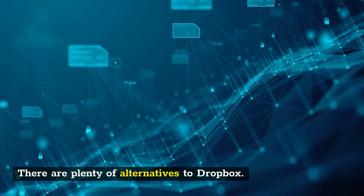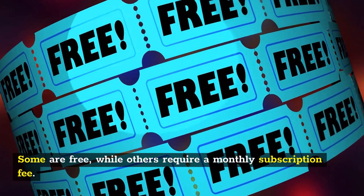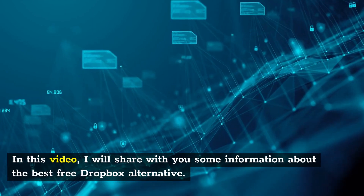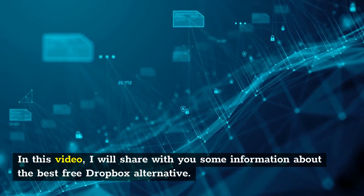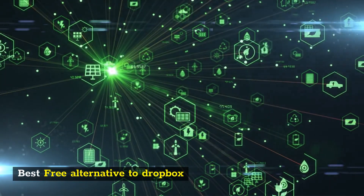There are plenty of alternatives to Dropbox. Some are free, while others require a monthly subscription fee. In this video, I will share with you some information about the best free Dropbox alternatives.